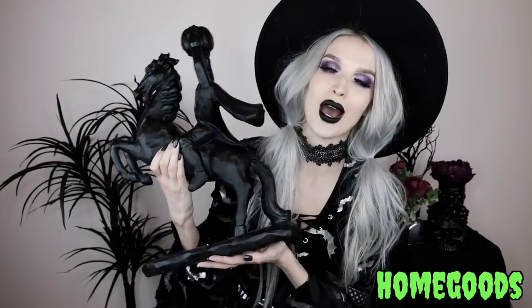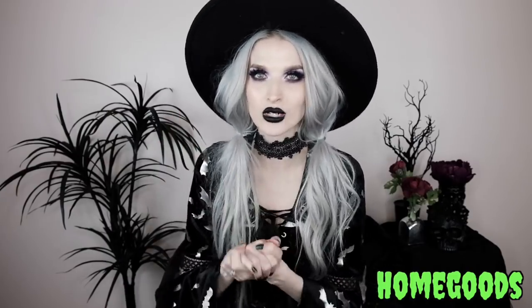Thank you to everyone who sent DMs and messages trying to help me find the headless horseman. I really appreciate it. And I'm so excited for those of you who got one yourselves and are loving it. I've been looking for this for so long — thank you guys, thank you Priscilla!